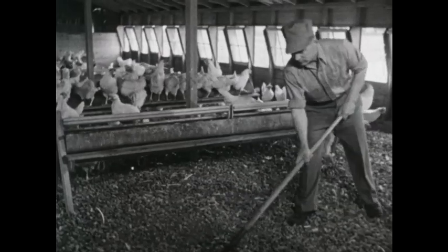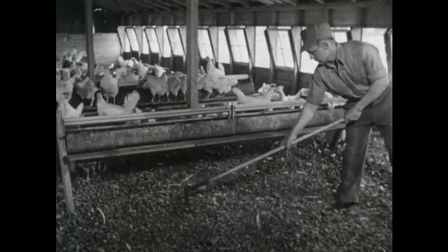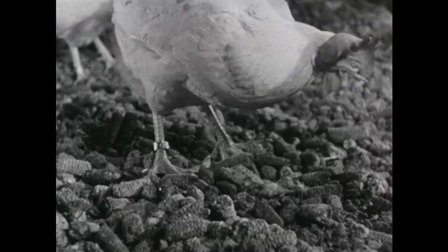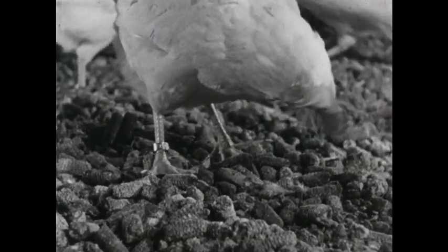Ground-up corn cobs cover the floor. They are dry and clean for the hens' feet. This helps keep eggs clean. Each hen has a band on her leg with her number on it.